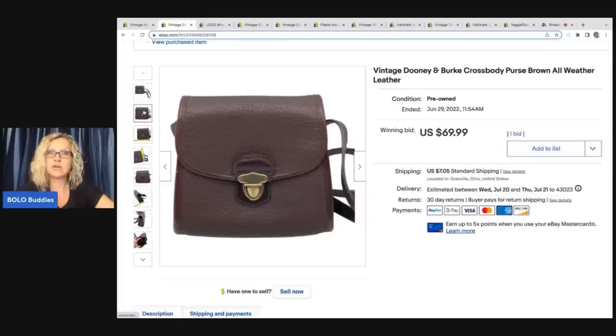I said, what would you do if I bought them both? She said $5 each, so I got both for $10. My cost of goods was $5 for this one. I wasn't really sure of the value, so I'm pretty happy that it sold for $69.99 on auction and the buyer paid shipping.